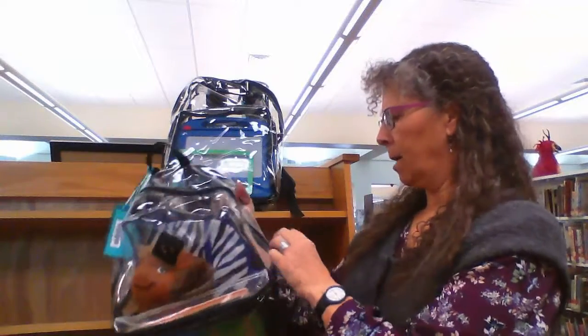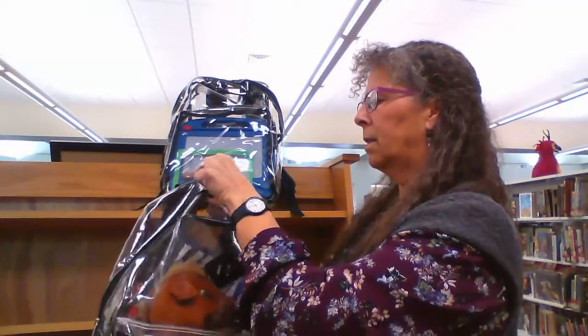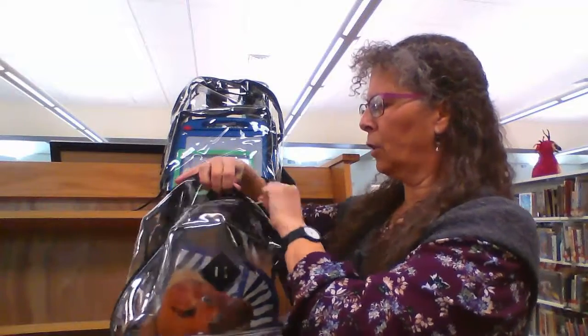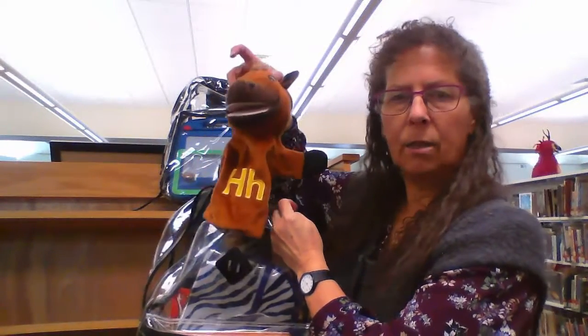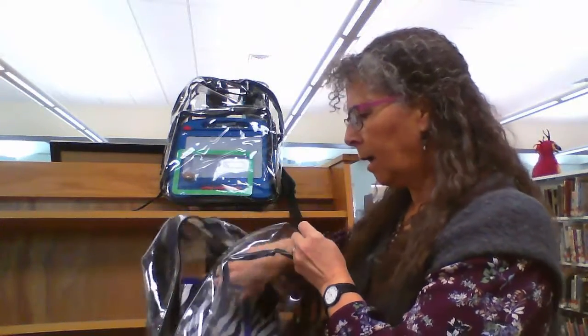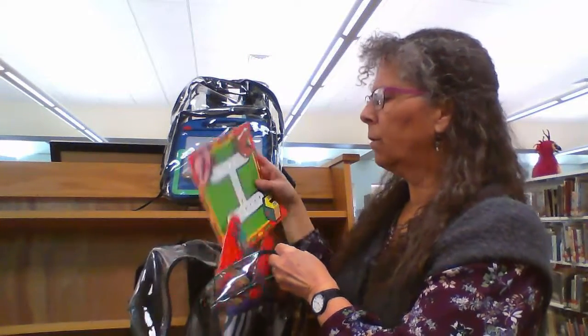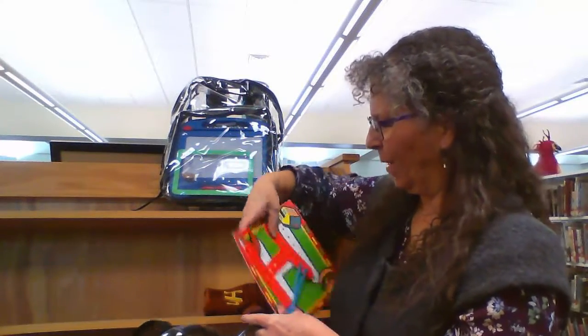Of course we have a horse puppet. These puppets were from Lakeshore, and what I like about them is they actually have the letters on the puppet — capital and lowercase. And then we also got a letter H sewing card.